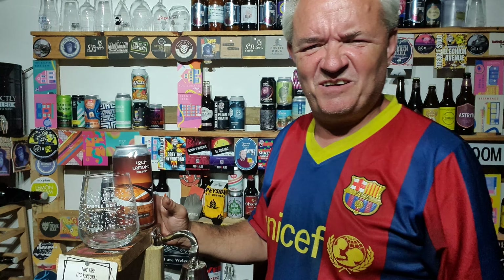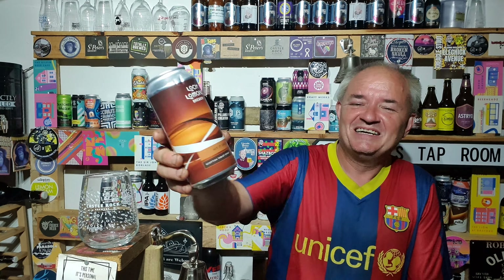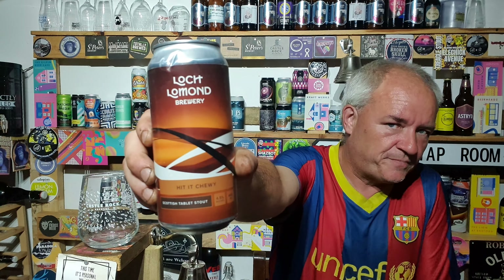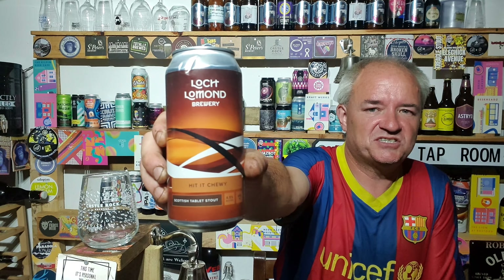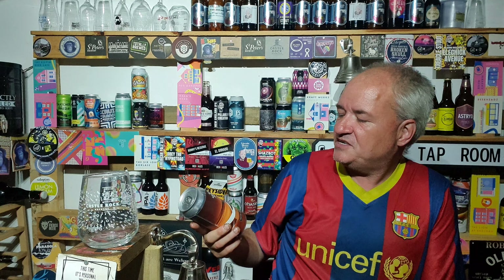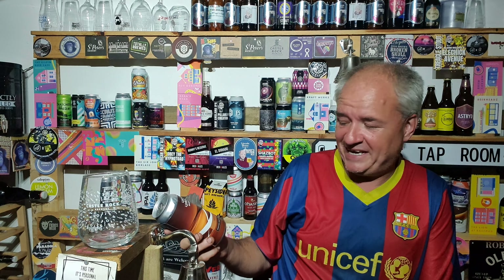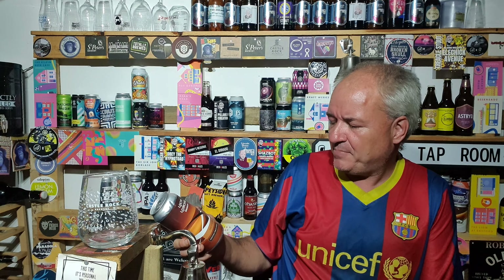Hello and welcome to another Raggy's Beer Review. A massive thank you to Bolton Wunderer for gifting these beers to the channel, very very kind. This is from Loch Lomond Brewery and it's Hit It Chewy. It's a Scottish tablet stout.